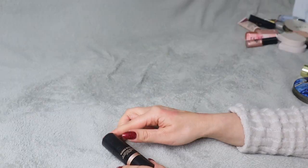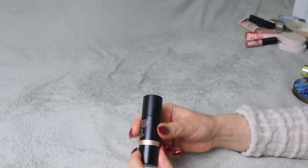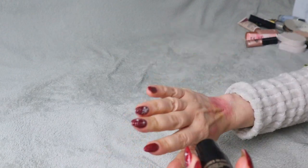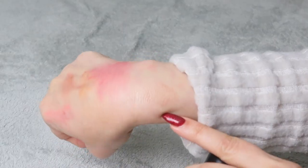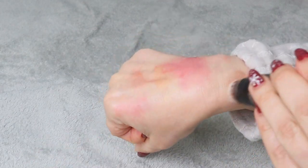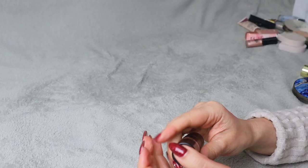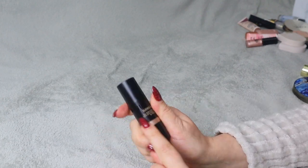The last item is Nudies Glow All Over Face Highlight in shade Bubbly B. I like the look of it — never used it before. The shade is actually quite pretty. What I really like is that it has a brush built in so you can use it to blend. I like the idea and I'm going to put this on my keep pile because it looks quite pretty.